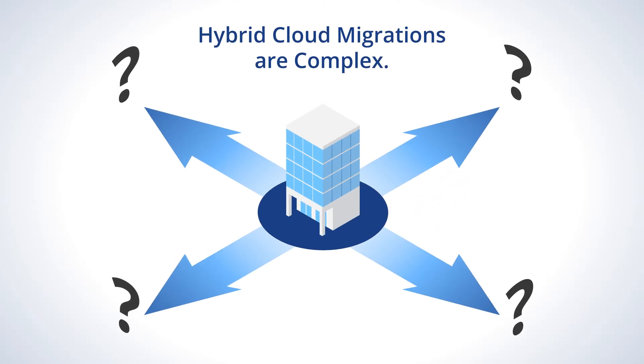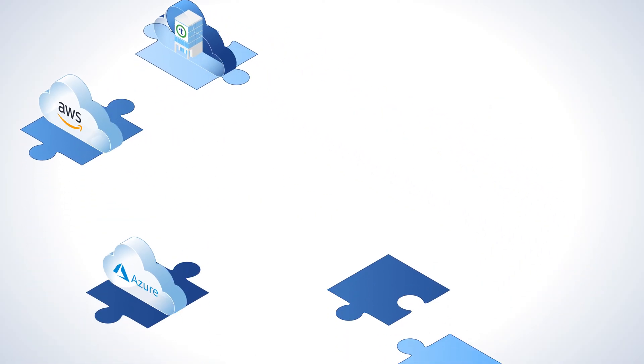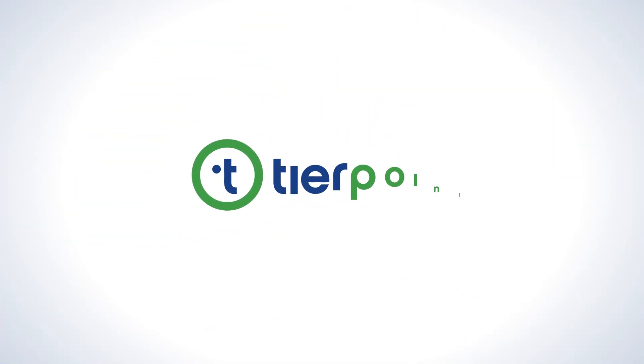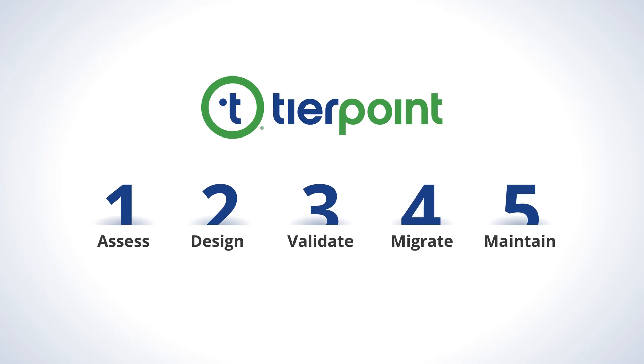Hybrid cloud migrations are complex. Whether migrating to public clouds like Microsoft Azure or AWS, or to private or hybrid clouds, it's challenging to know what the right mix of cloud solutions will be for your unique situation. Let's look at TierPoint's proven approach to cloud assessments and successful migrations.